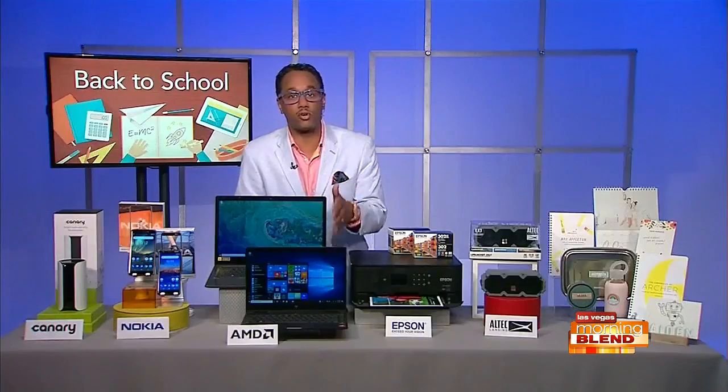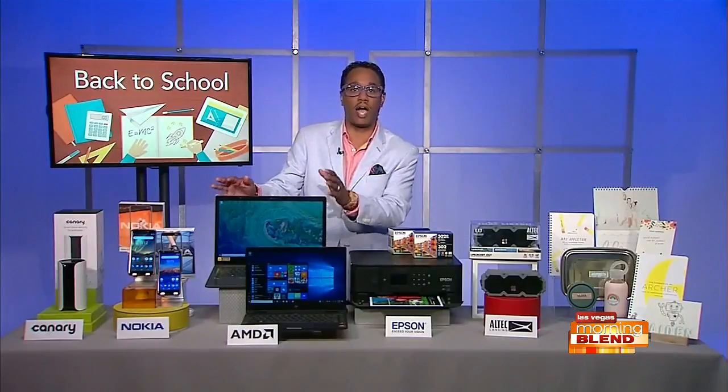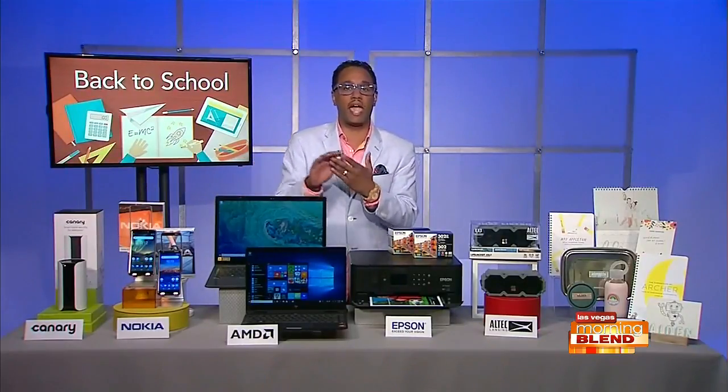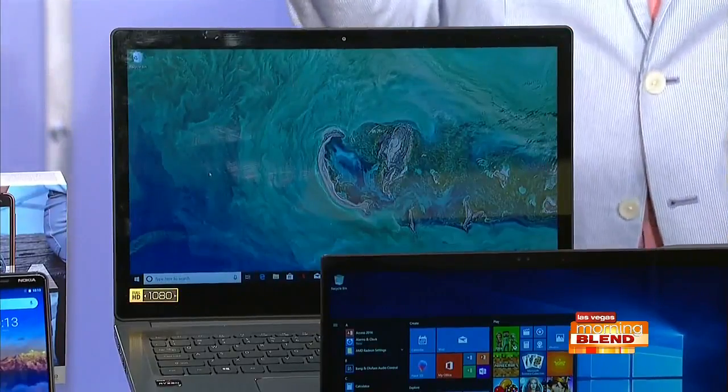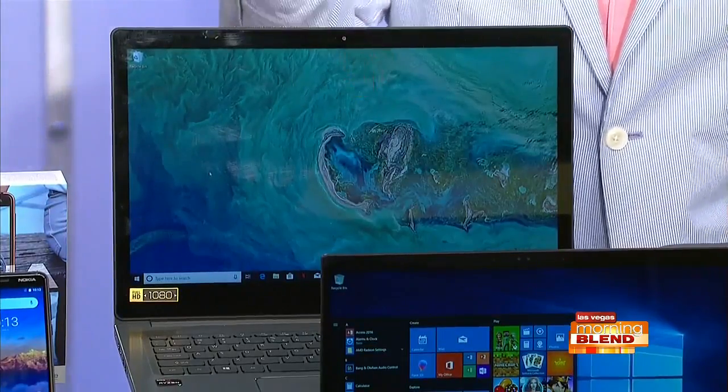And then there's the Acer Swift 3. This delivers an unmistakable combination of speed, efficiency, and power that allows students to stay productive and entertained in the classroom or back at the dorm. Both of those are a hit for sure.